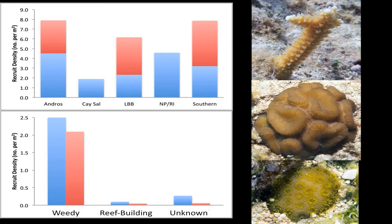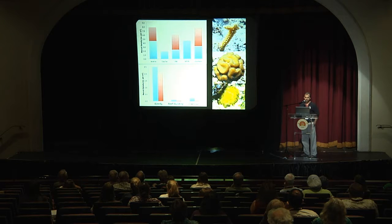Even more alarming is that nearly all of the coral recruits we're seeing are from weedy species — not from major reef-building species like large branching corals, mounding corals, or brain corals, but more encrusting species that don't contribute a lot to reef growth. So we're seeing a shift in species recovery, where the ones we really want to see recover are not doing so yet.